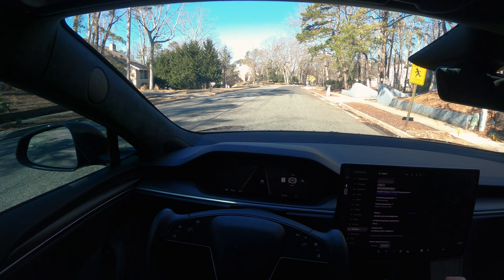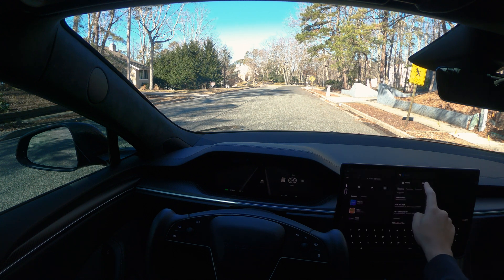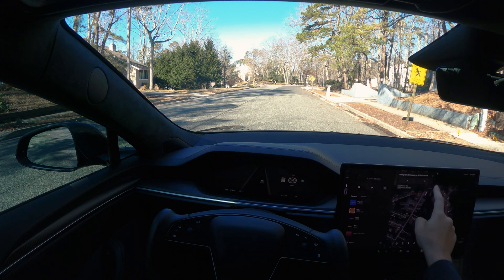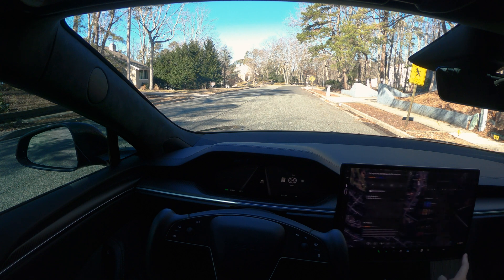Hi guys, welcome to another FSD video. I got the latest update just last night, which is version 13.2.6. This is the very first drive I'm going to do with this, so let's see what we're going to find today. Let me just put some address in.